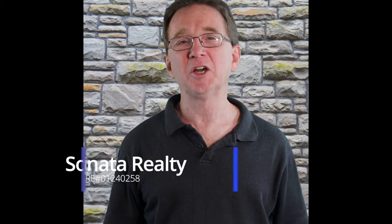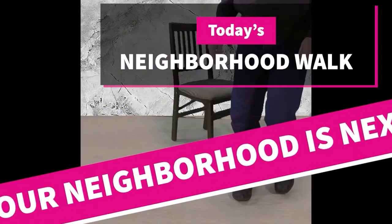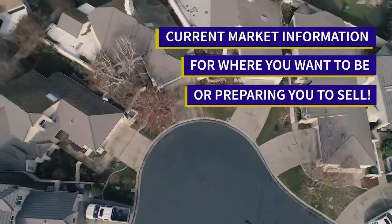Welcome to our Neighborhood Walk New Homes Edition, where we show you what's for sale by various realtors in local areas. I'm Bradley, your buyer's agent, and today we're in Tracy.